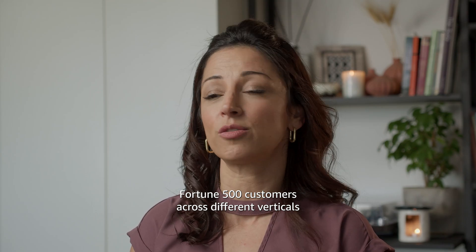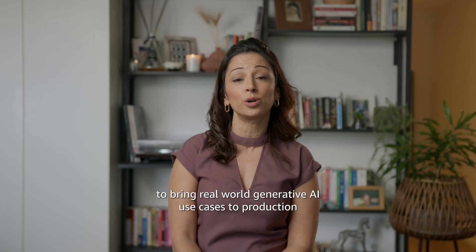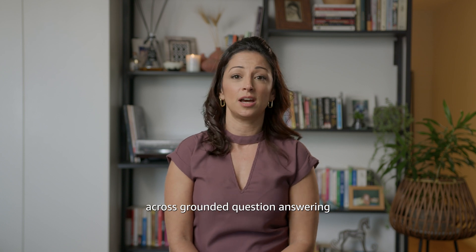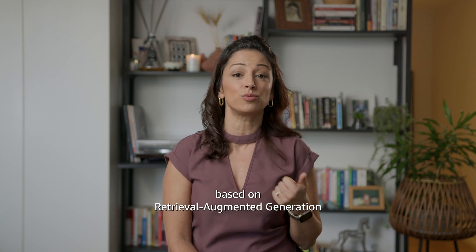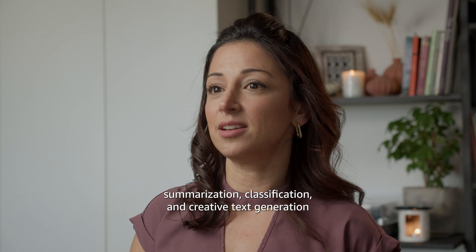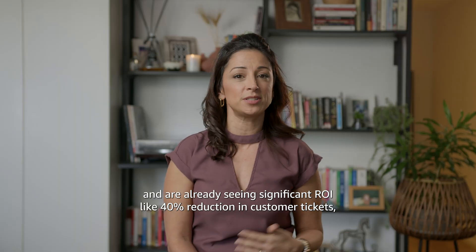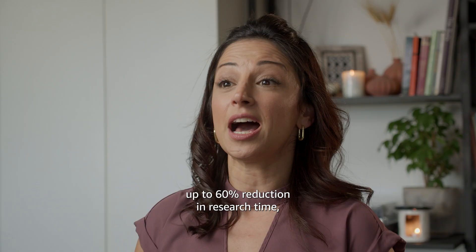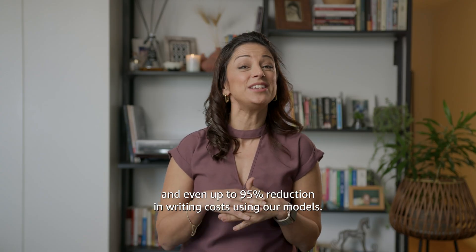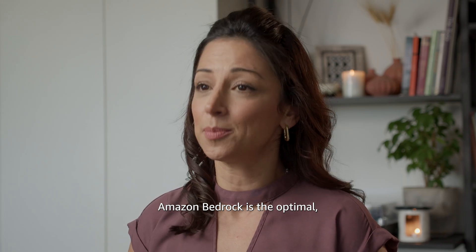Fortune 500 customers across different verticals are joining forces with AI21 to bring real-world generative AI use cases to production — solving key business challenges across grounded question answering based on retrieval augmented generation (RAG), summarization, classification, and creative text generation. They are already seeing significant ROI, like a 40% reduction in customer tickets, up to 60% reduction in research time, and even up to 95% reduction in writing costs using our models.